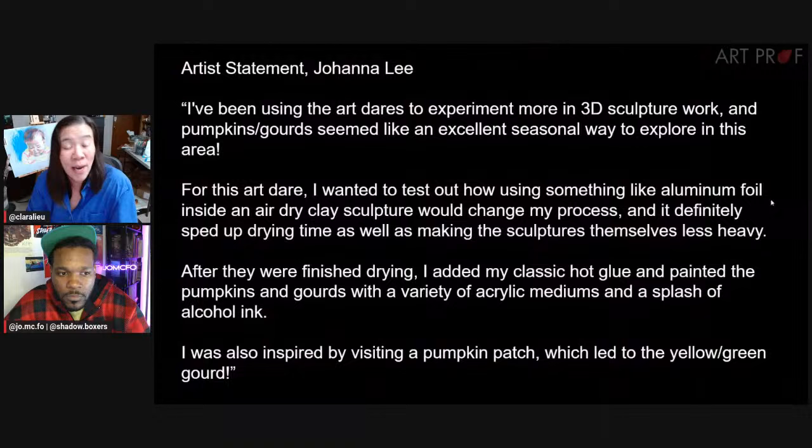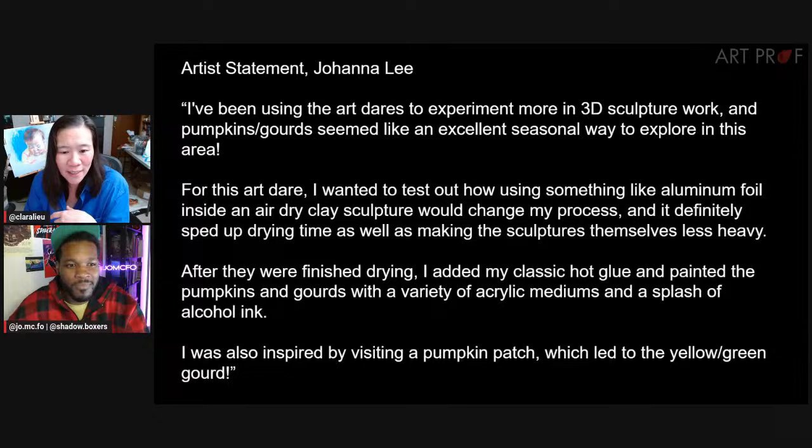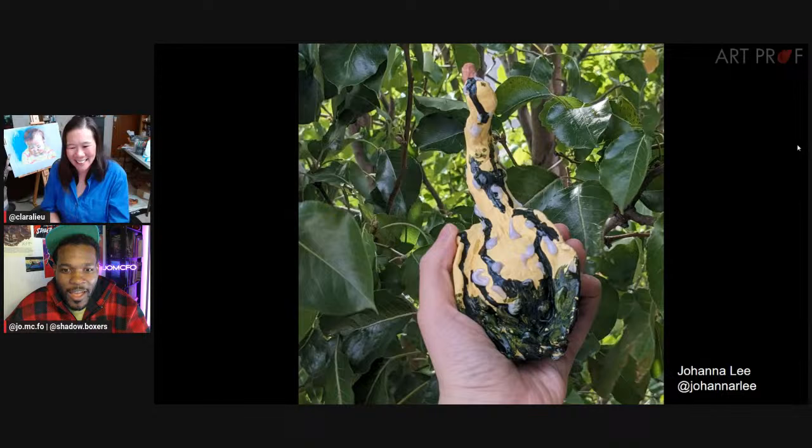Guess what? Johanna, who is here live in the chat — these are Johanna's gourds. Johanna explains she's been using art dares to experiment more with 3D work. Johanna used aluminum foil inside an air-dry clay sculpture, which sped up the drying time, and also used hot glue, painted them with a variety of acrylic mediums, and a splash of alcohol ink. Can you believe all the supplies that went into this?